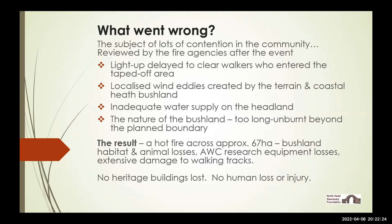The result was a fairly hot burn across 67 hectares instead of 8.7, with lots of bushland habitat loss and some wildlife losses. Australian Wildlife Conservancy, the main science research agency up there, lost quite a lot of field equipment — cameras, data logging machines and related equipment. There was extensive damage to the walking tracks, but fortunately no heritage buildings were lost, thanks largely to the efforts of the various fire agencies, and there was no loss of life or injury to firefighters or others.